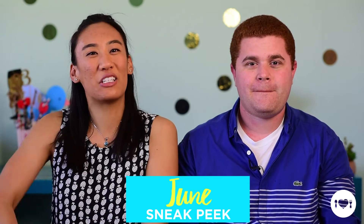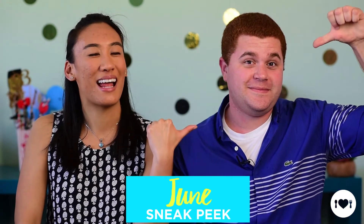Hello Snackers! Welcome to the June Sneak Peek. I'm Maddie and joining me is my snackin' sidekick, Andrew.